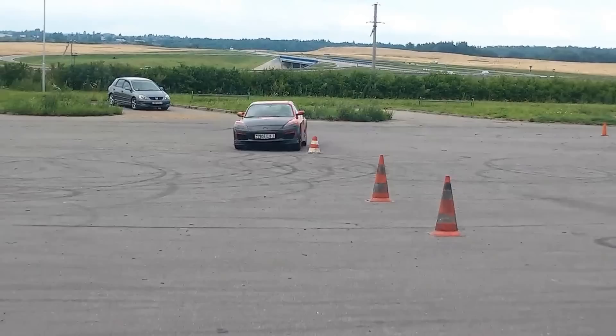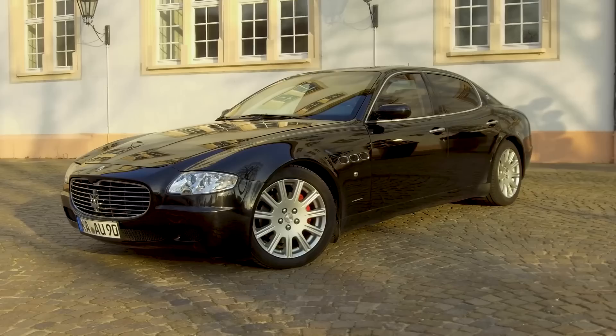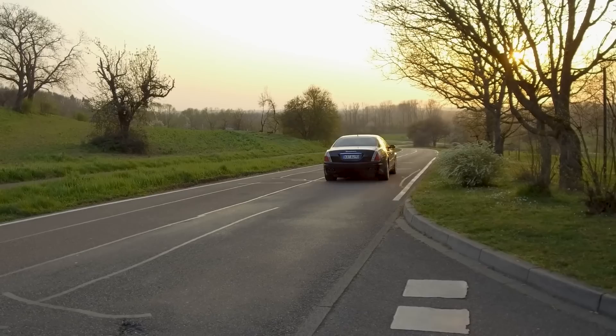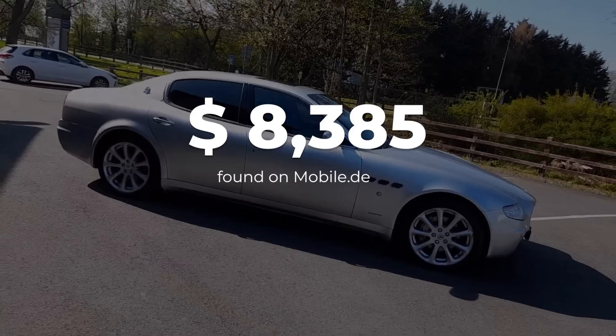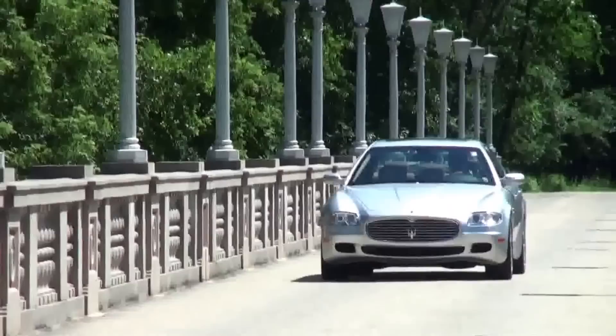Number 2. The Maserati Quattroporte — the poster boy of making all the wrong decisions in life. On paper, it sounds good: Pininfarina styling, an F1 transmission, and a Ferrari engine, which in real life sounds even better. When new, these Quattroportes were going for over $100,000 and up to $140,000. But seeing how cheap they are now, I get why you'd be tempted. But before you even imagine yourself in this four-door Ferrari, let's read some owner's reviews.